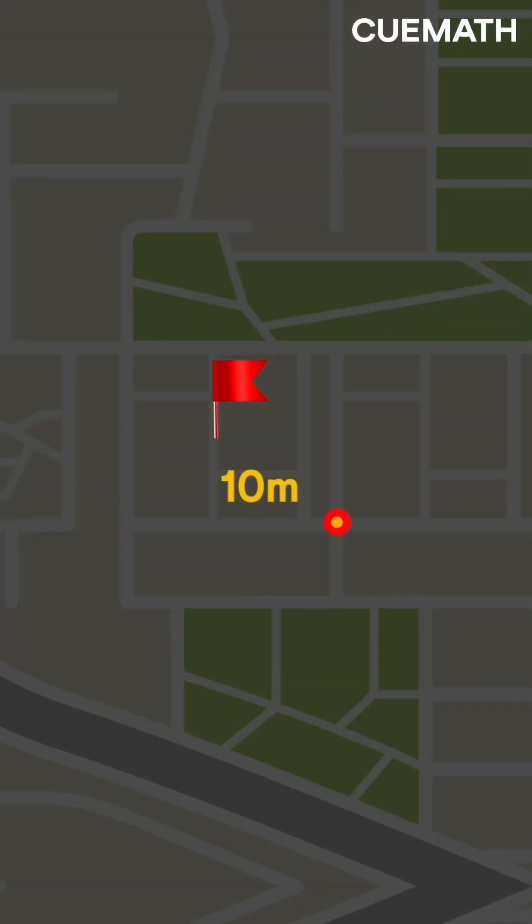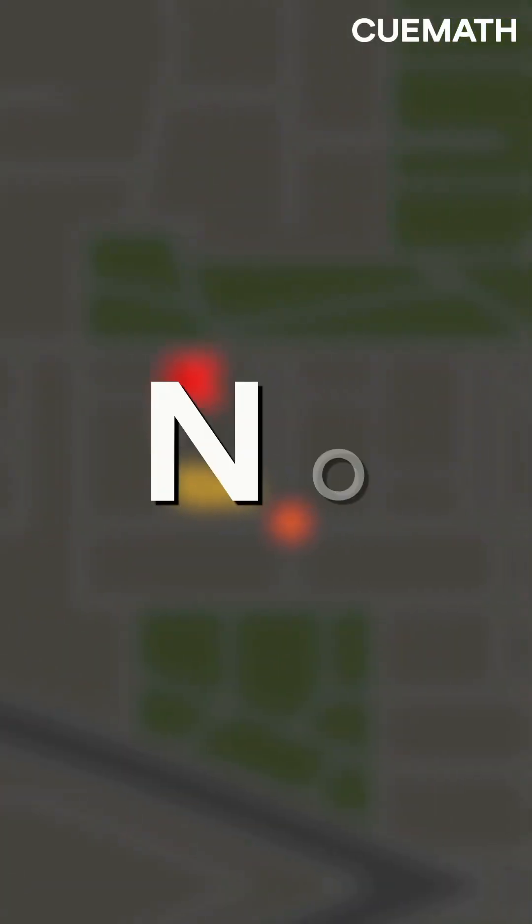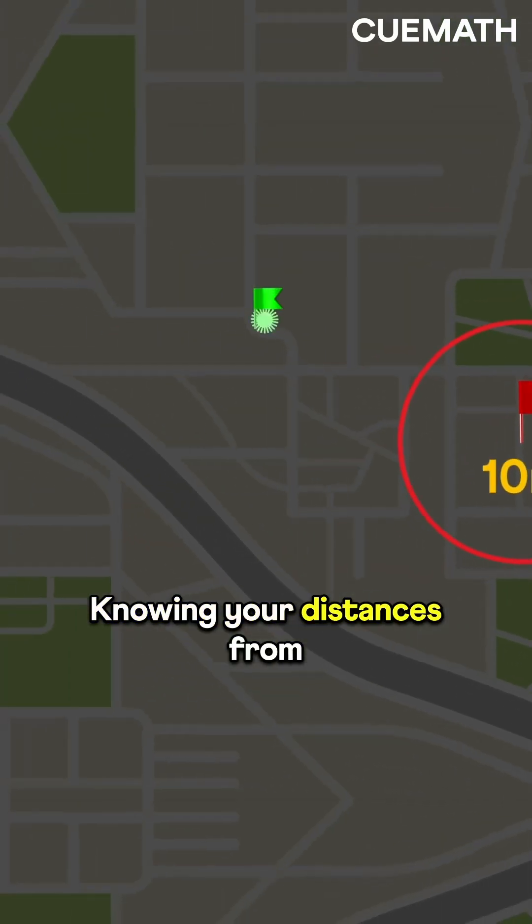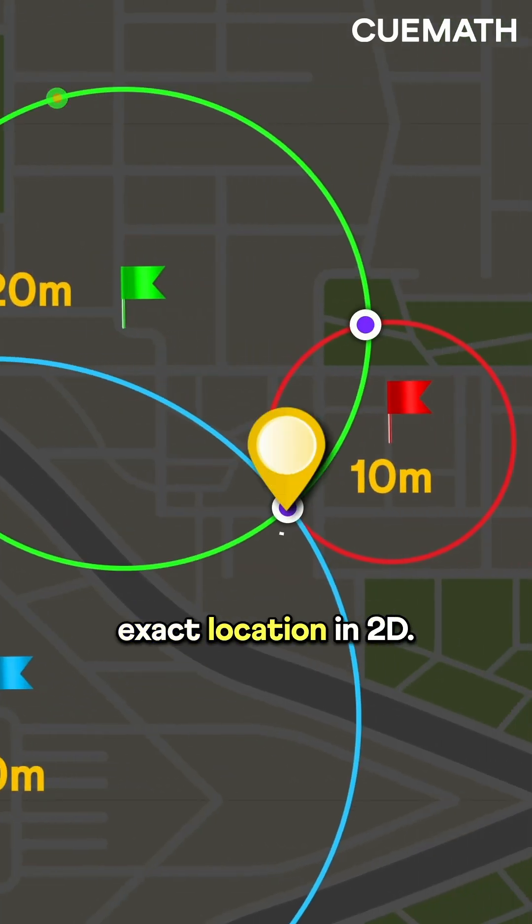Say you're 10 meters from this flag. Is this enough to locate you? No! You could be 10 meters here, here, or anywhere on this circle. Knowing your distances from two more flags gives you your exact location in 2D.